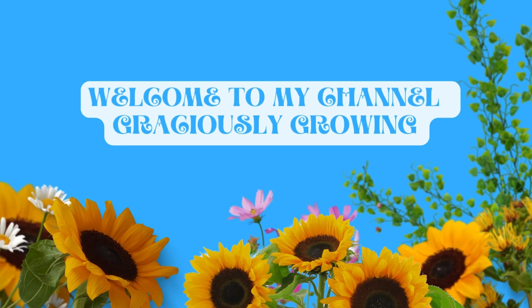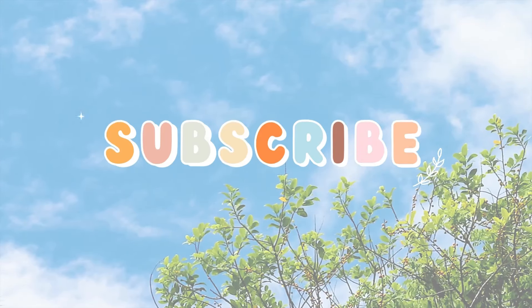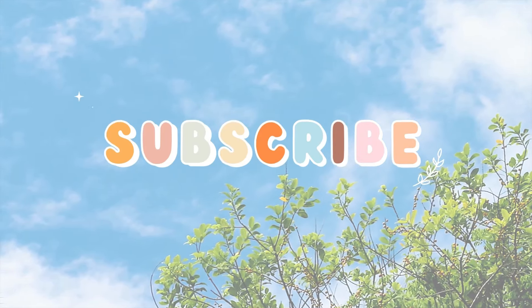Hey guys, welcome to my channel, Graciously Growing. So today I'm going to give you an update on how it's going in my backyard.